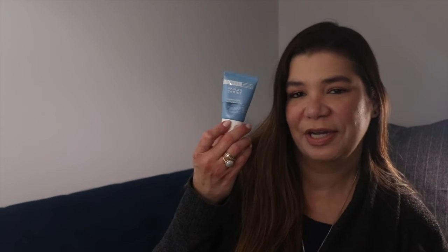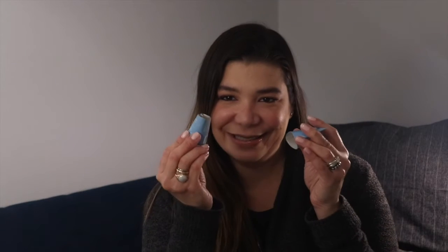I also used up from Paula's Choice — I cut my products to get every last drop — this is the Super Light Daily Wrinkle Defense Broad Spectrum SPF 30. For me it does several things: it serves as a moisturizer, as an SPF, and because it has a little bit of tint it could even serve as a BB cream or CC cream — something I put on in the morning under makeup, or just on its own as a base. I love this thing. I have one I'm using now and already repurchased another.